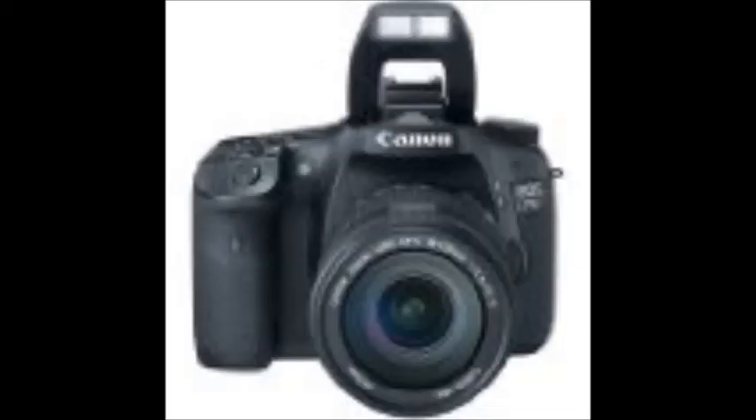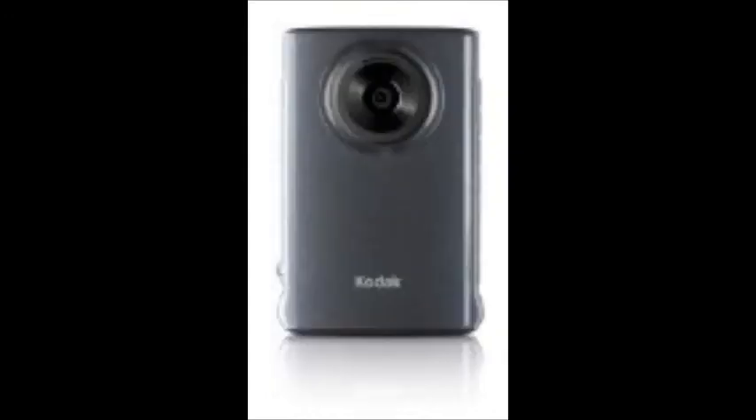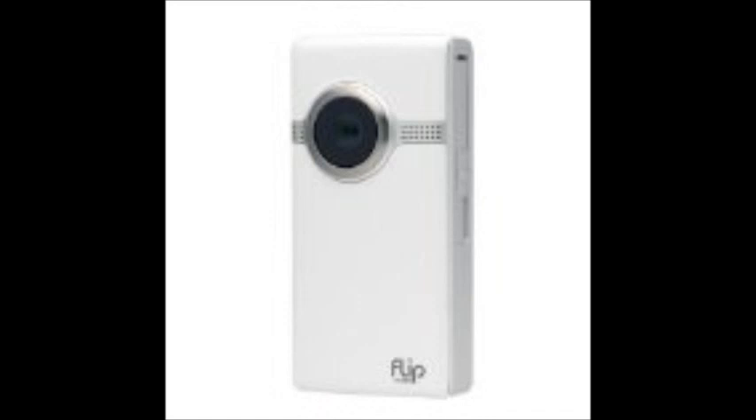Some of the top best camcorders are the Sony Bloggie Touch, Kodak Mini, Kodak PlaySport, and Flip Ultra HD. This is part one of the 2012 top electronic Christmas list.